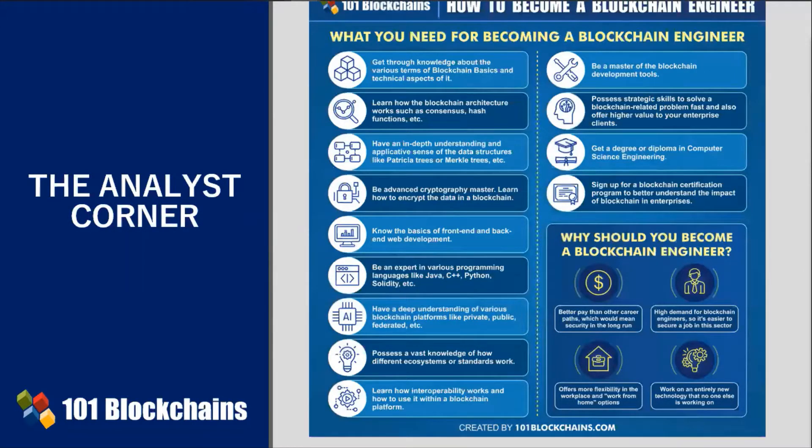Who doesn't want a better career? With blockchain slowly taking over the market, there's a lot of demand for the proper workforce that can fuel the system. The complexity of blockchain technology makes it hard for enterprises to find appropriately skilled individuals.